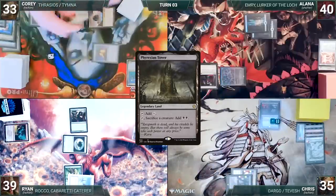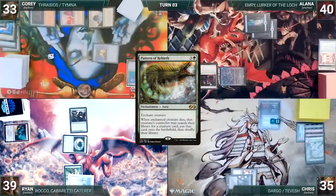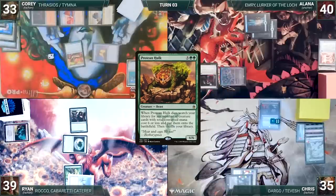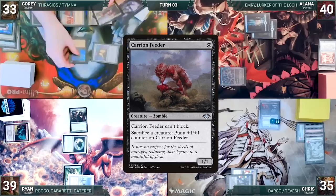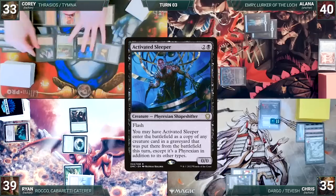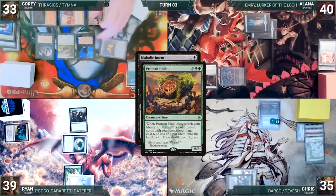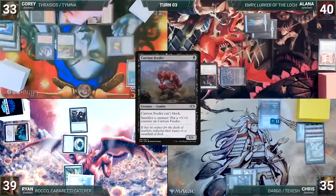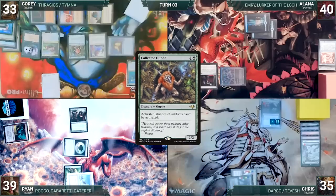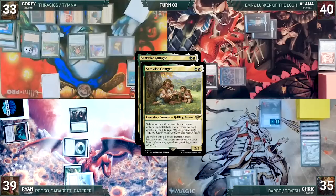He taps Phyrexian Tower for two black, sacrificing Grand Abolisher. Pattern of Rebirth triggers and Cory fetches up a Protean Hulk onto the battlefield. He casts Diabolic Intent, sacrificing Protean Hulk as an additional cost. Hulk triggers and Cory fetches up a Carrion Feeder, Samwise Gamgee, and Activated Sleeper. Activated Sleeper enters as a copy of Protean Hulk. Diabolic Intent resolves and Cory fetches up a card into his hand. He sacrifices the Sleeper to Carrion Feeder and fetches up an Academy Rector and a Collector Ouphe. Samwise Gamgee triggers twice and Cory creates two food.